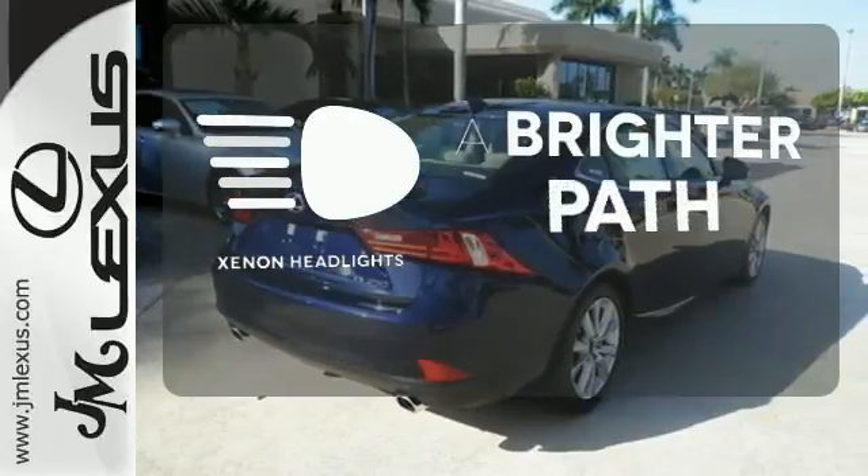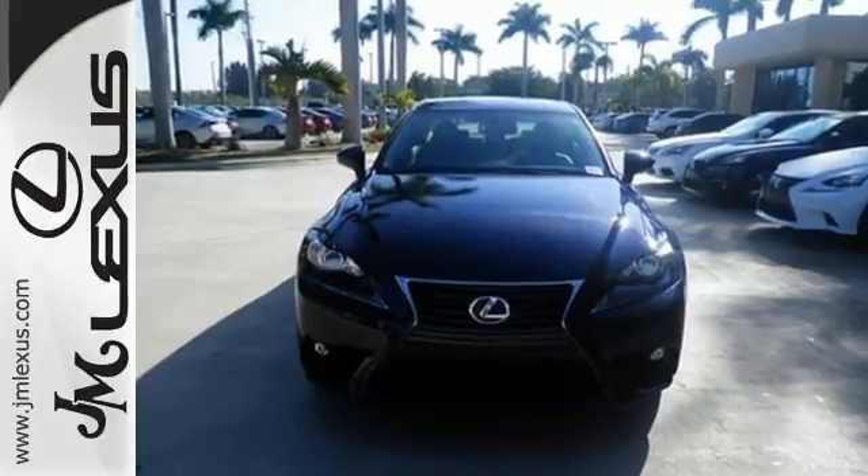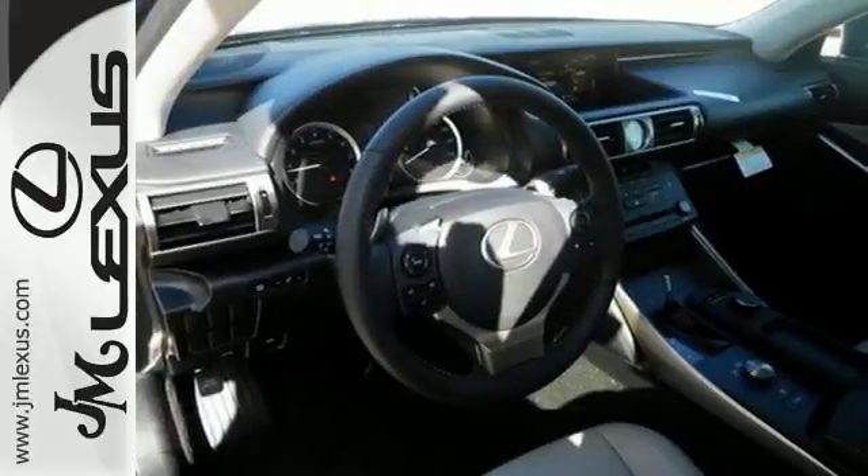Illuminate your path with the Xenon headlights. Own the road and leave more than just an impression in your wake. Experience this Lexus today.